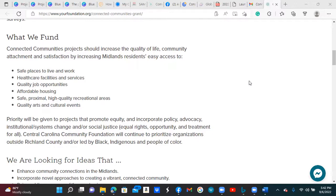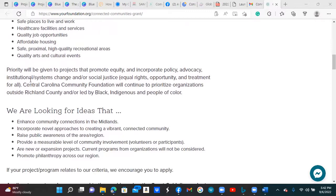Some of those things would include safe places to live and work, healthcare facilities and services, quality job opportunities, affordable housing, different types of high-quality recreational areas, and quality arts and cultural events. They give priority to projects that promote equity and incorporate policy advocacy, institutional system changes, and social justice.